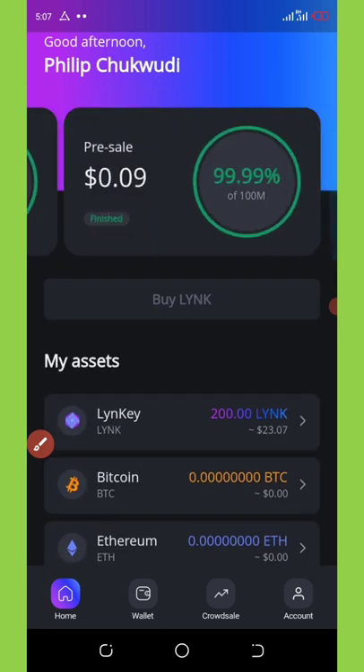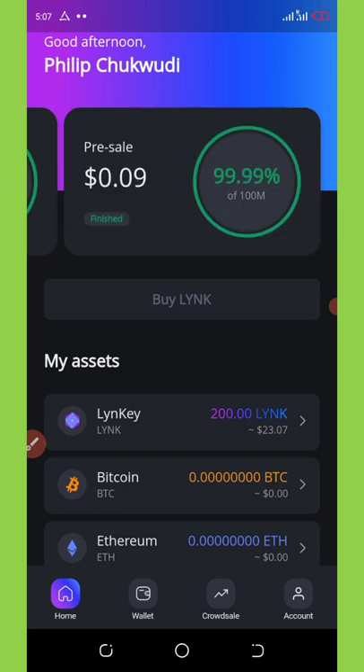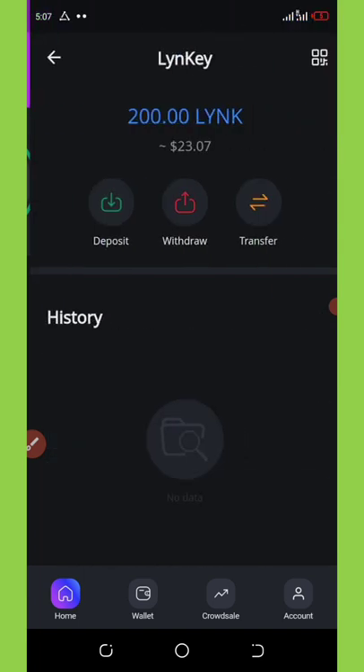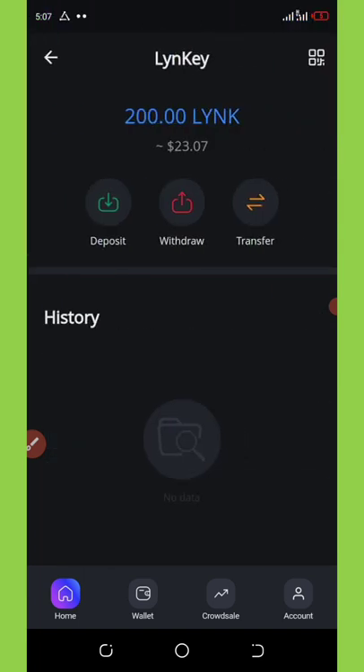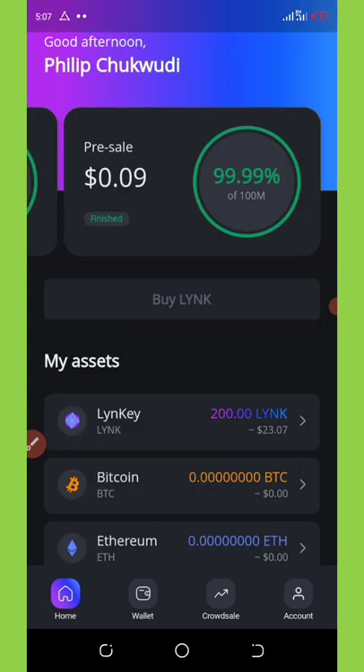This is the best time for you guys to hold your coins and wait. Actually, if you want to withdraw your coins for those who need money fast, you can withdraw to your Trust Wallet and then trade it on PancakeSwap to any other coin of your choice.